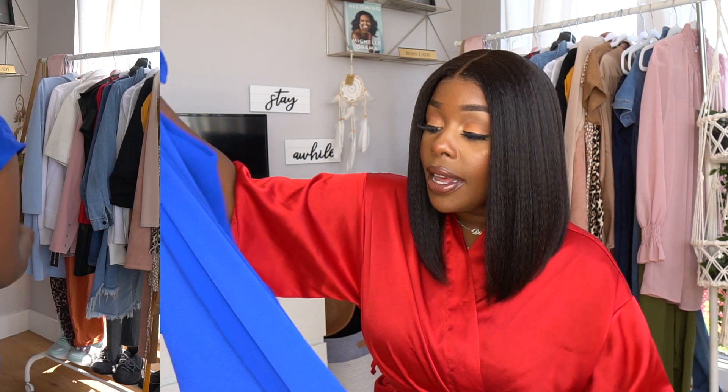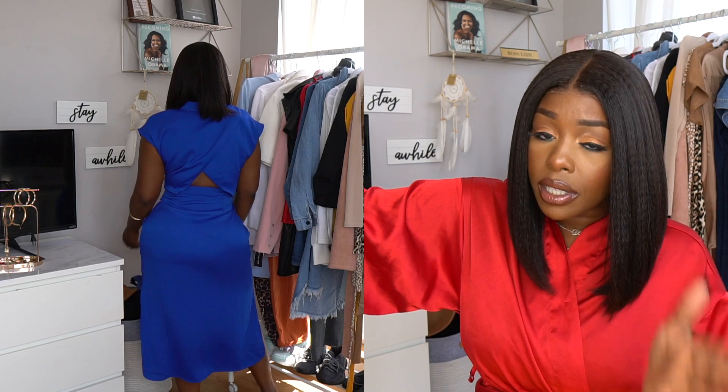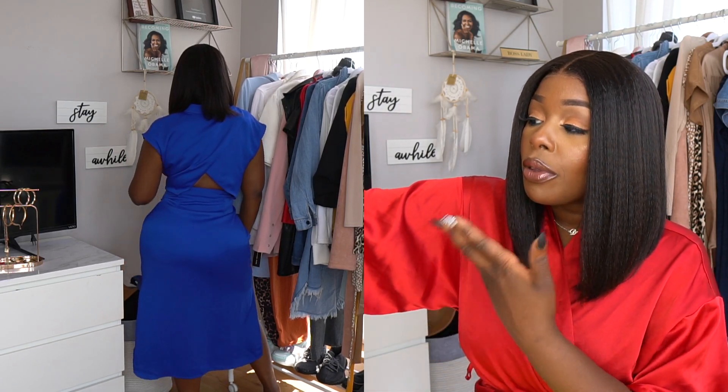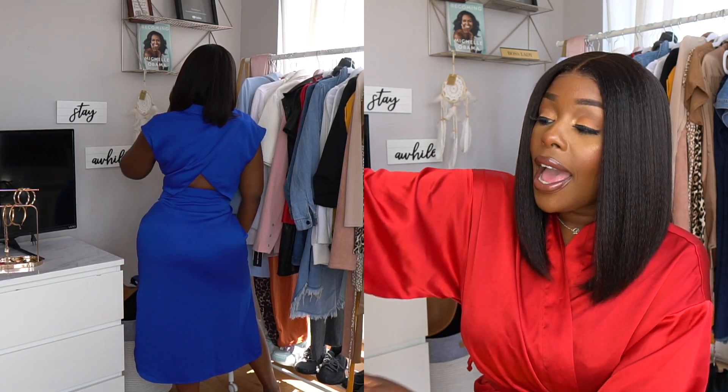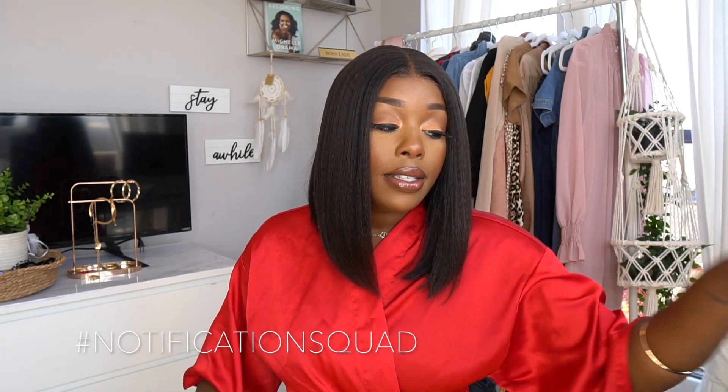They only had a size medium on the rack. I sometimes go between a medium and a small, but I went ahead and got the medium, which worked out really fine. The color is what really sold me — it's a really nice royal blue which definitely looks good on melanin skin tones. You can't try stuff on in-store right now, so shop your size. It does have stretch and a lot of structure, and at $18 it's a great deal.